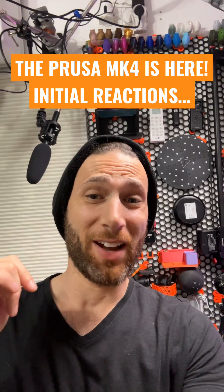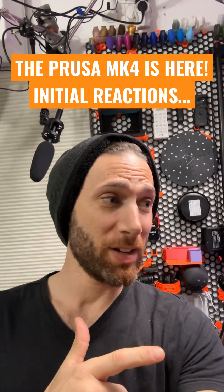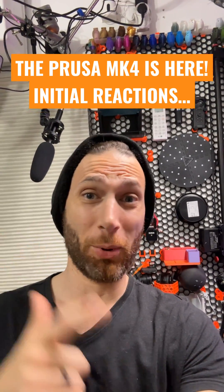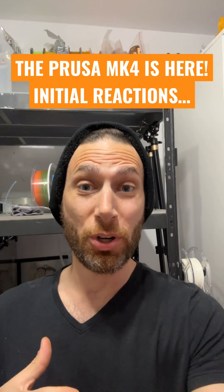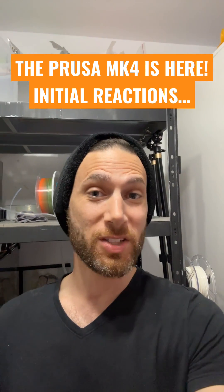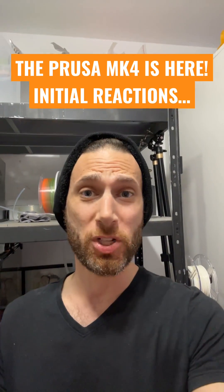Just off the top of my head, they've got input shaping, 90% of the parts are new, they surprised us with a new MMU3, obviously there's an extruder in there, some new wireless functionality, a touchscreen, and a whole bunch of other stuff.